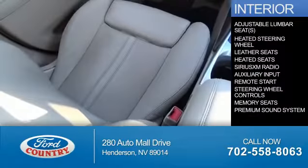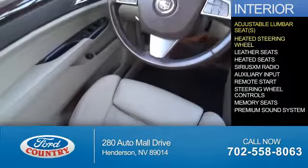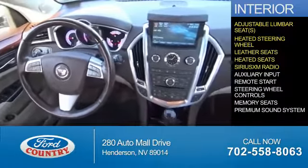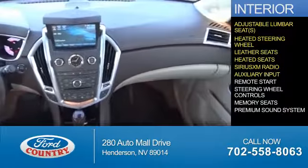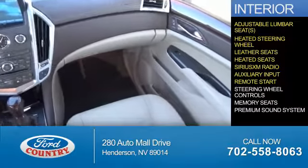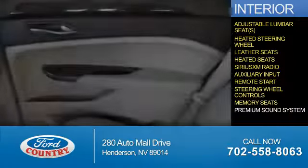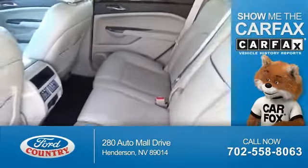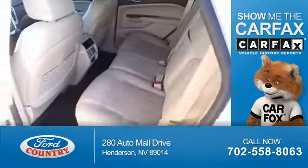Inside you'll find adjustable lumbar seats, a heated steering wheel, leather seats, heated seats, Sirius XM satellite radio, an auxiliary input, remote start, steering wheel controls, memory seats, and a premium sound system.